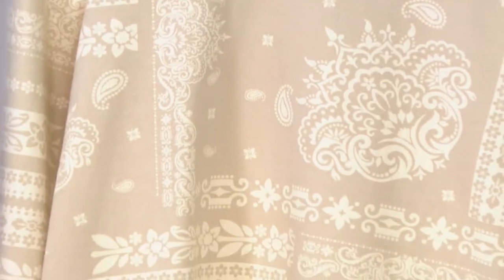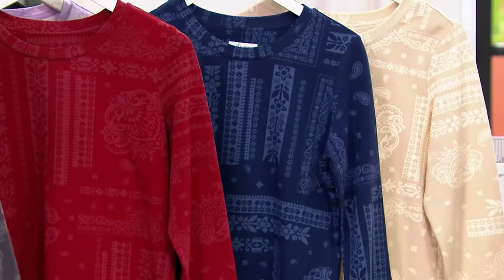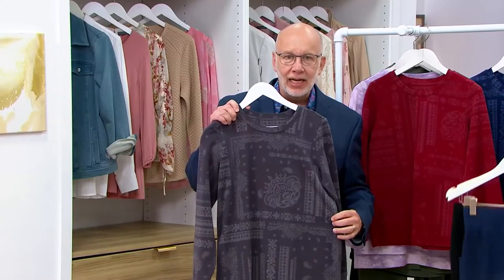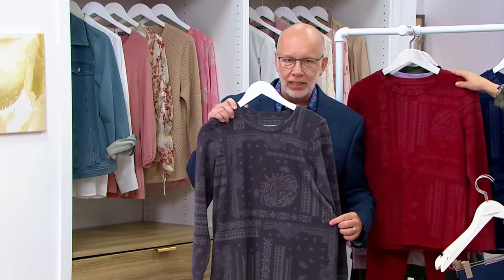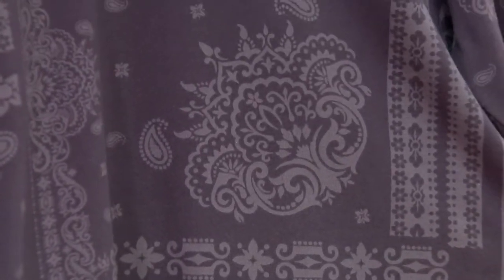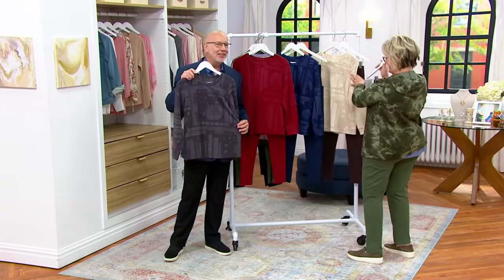We've talked a lot about our French terry, but let's talk about the print first because this print is so cool. I love the fact that it's tonal — I think that just elevates it and gives it a really cool sophistication. But it's a version of a bandana, right? It's got all of those bandana motifs in it. If we come in close, I think we're going to get a close-up shot here, and you can see what I'm talking about. If you know the classic look of a bandana, that's what this has. Not a banana — a bandana.